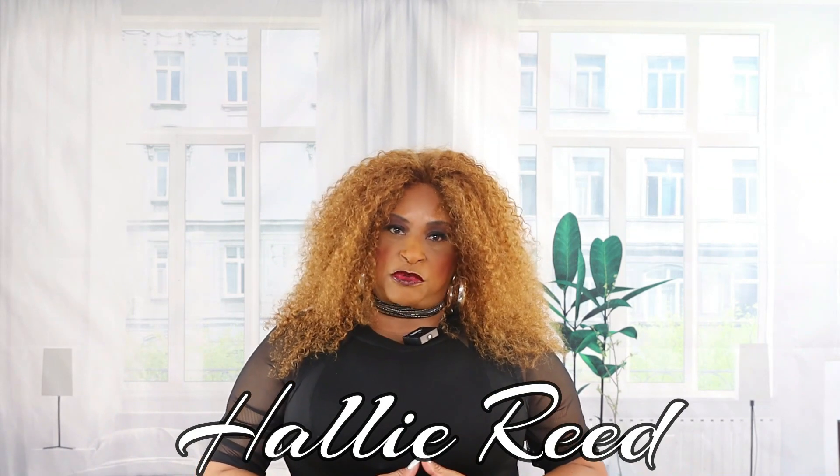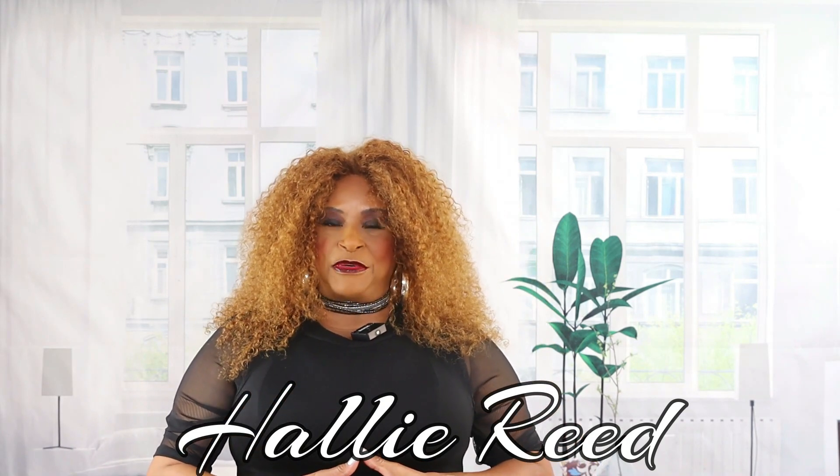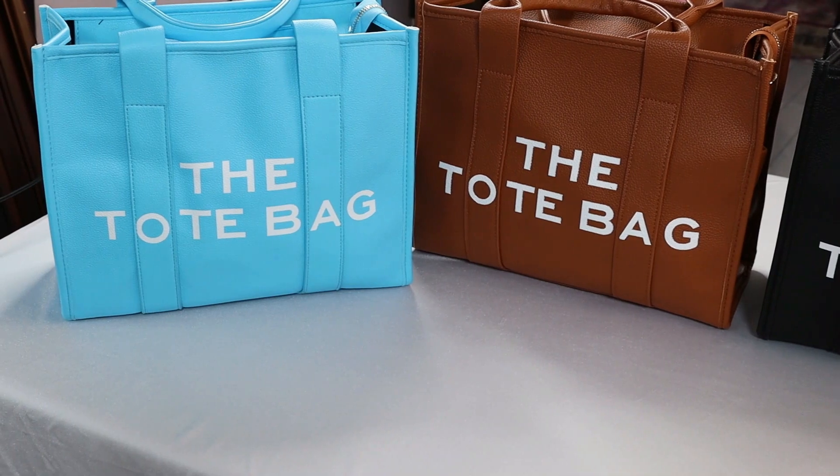With that being said, let me be very clear — I am not anti-dupe, but what I am is pro being an informed consumer, and I want you as my subscribers and audience to be the same. Please like, subscribe, and share this video, and I'll see you in the next one.